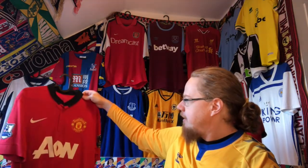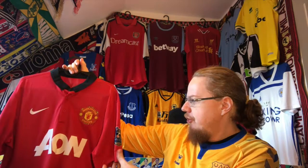I'm wearing the only long sleeve English jersey so far — the Everton away that I got from Andy from Andy's Football Shirts — but I'm going to show you another one, which is this rather beautiful Manchester United 13/14 home jersey.